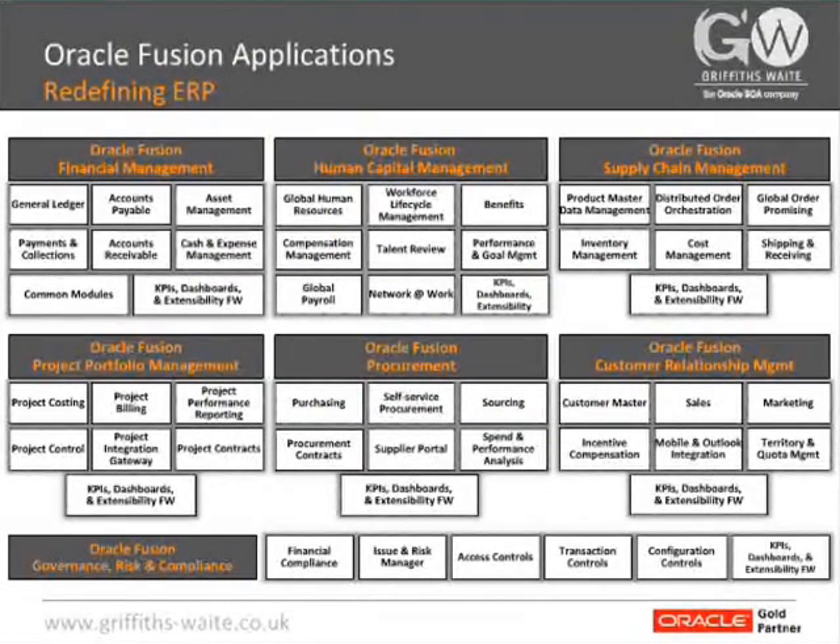These seven modules are split into a number of sub-modules. You can see by this slide how much is being released within the first releases of Fusion Applications. Each of these modules is made up by a set of smaller modules that you can take on their own or in packages such as Oracle Financial Management.